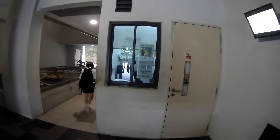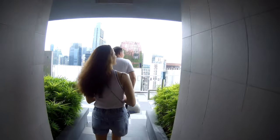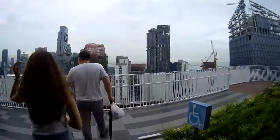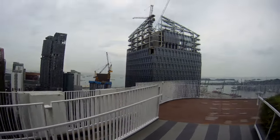It just costs you six dollars in cash. The name is Pinnacle Duxton. It's located in the city center. It's open from 9 a.m. until 9 p.m.